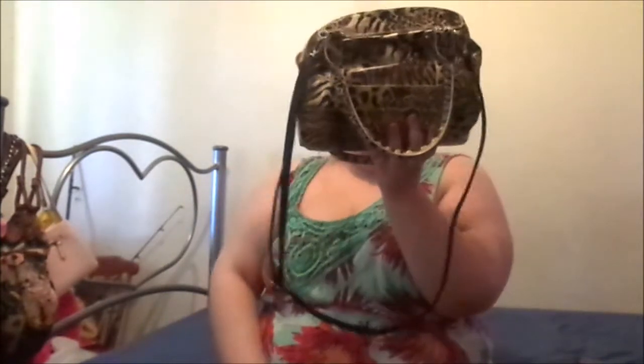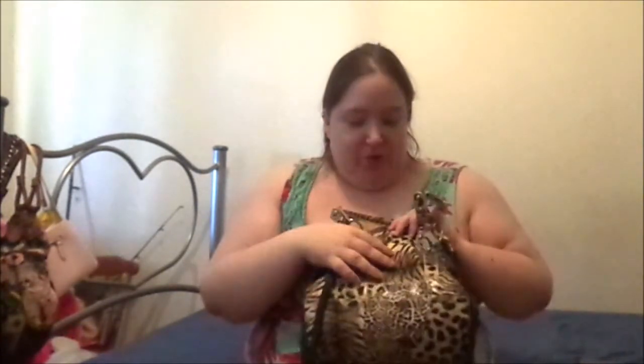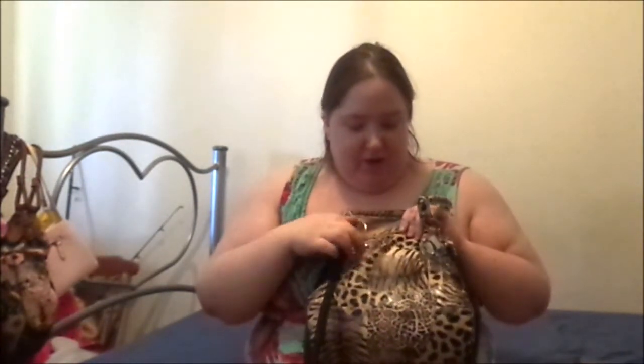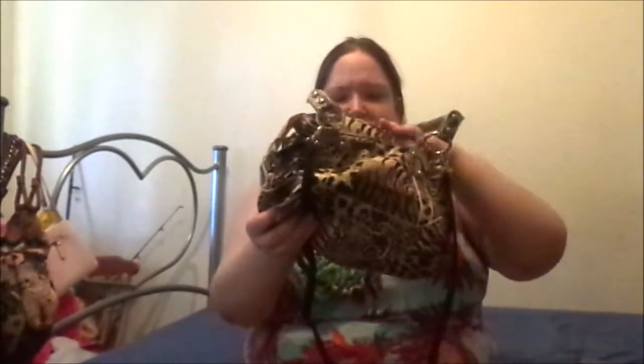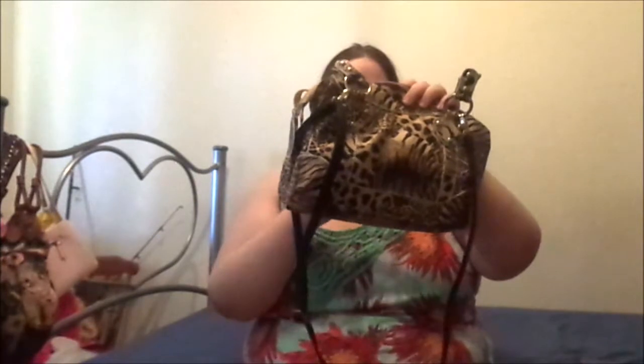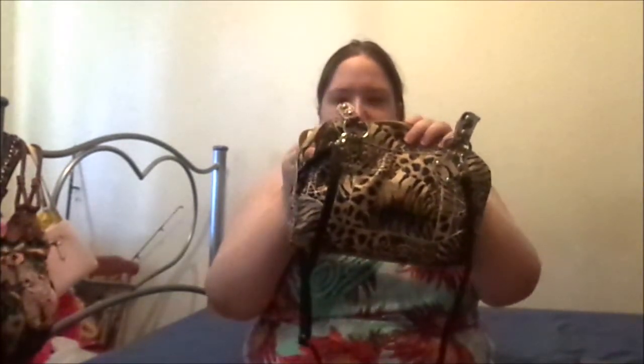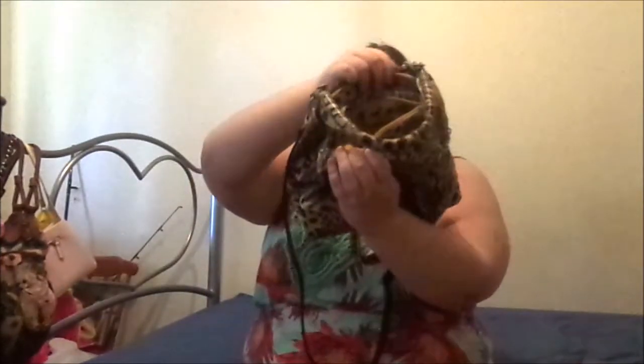This is a fake Jimmy Choo from Bali. My aunt got this like two years ago. It's literally not real fur — it all feels like plastic basically. It's just animal print, nothing special. It just feels plasticky except for the little metal bars.